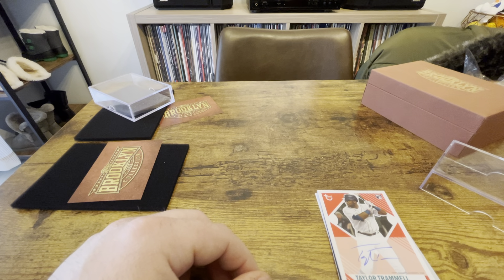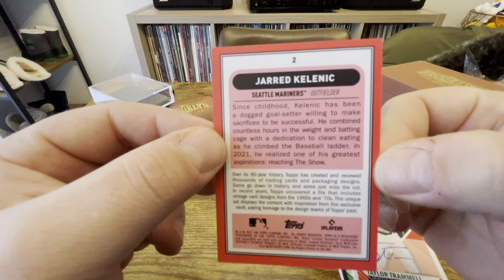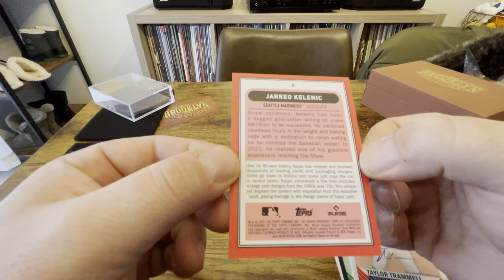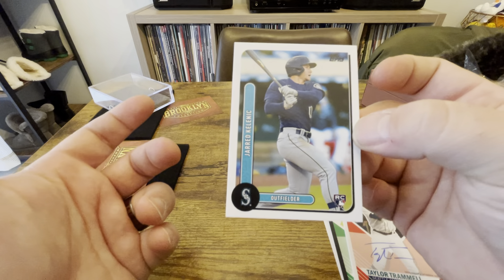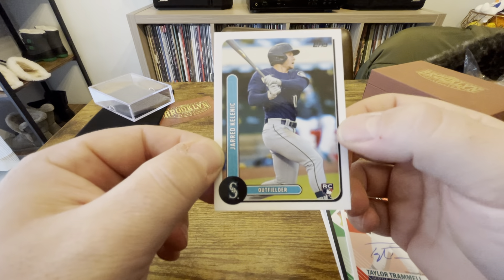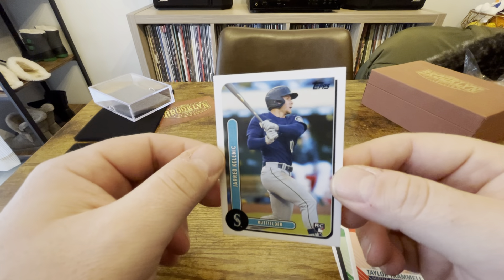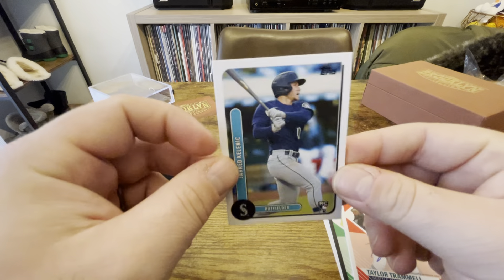These were a couple of pretty below-average boxes for sure. The Frank Thomas out of five is pretty awesome, Jose Ramirez, the Trout is a big hit, and the Jonathan India is pretty solid. The two best hits from a financial perspective right now are probably those two parallels — which is kind of sad in a product where you get two on-card autos with a really nice checklist. Three out of my four autographs were rookie autos, so there's a lot of room for growth there.